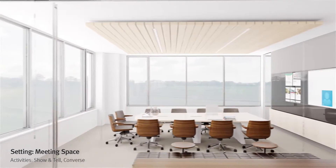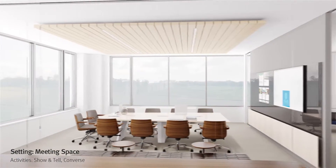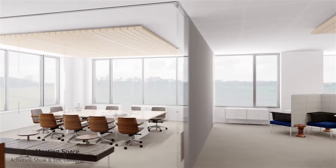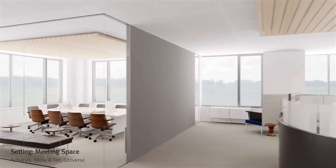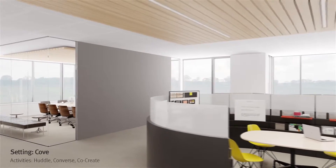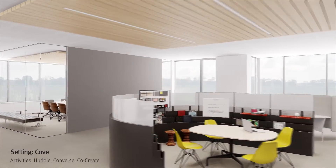An additional meeting space provides technology that enhances interaction among participants, both present and remote. Another type of cove keeps the tools needed for co-creation close at hand.